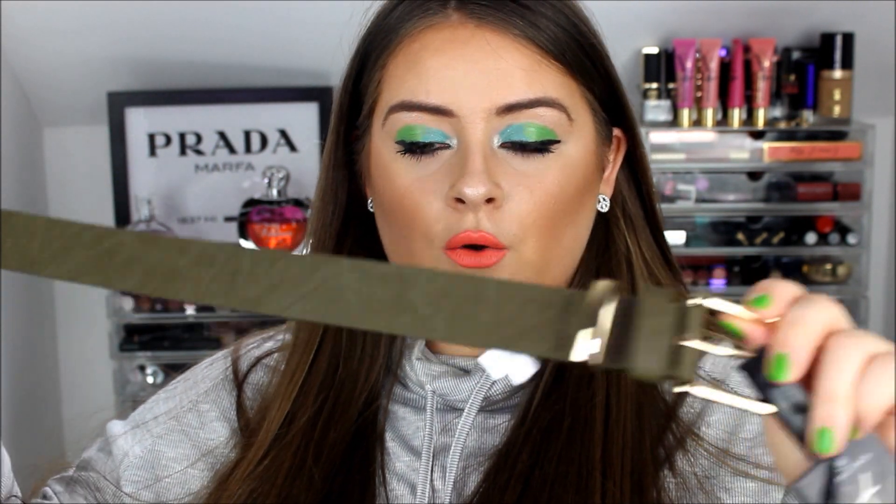The next couple of things I picked up were two belts because I love belts. I got a green one with gold hardware — it's going to look lovely with my denims — and I also got the same one in navy blue. They were both two pounds each.